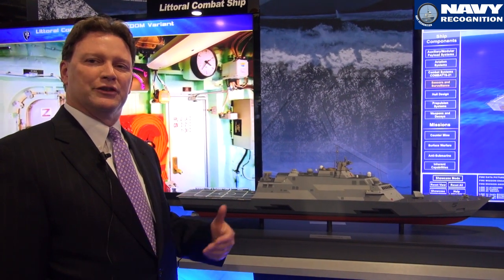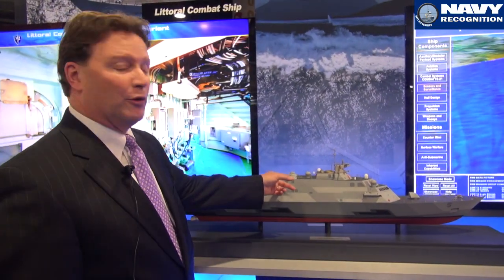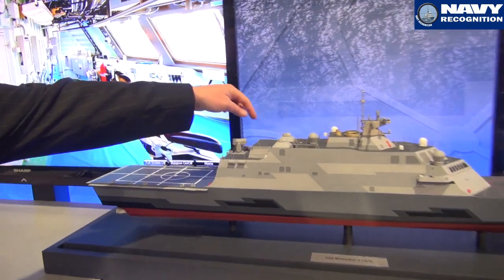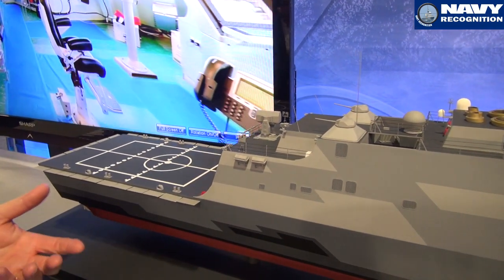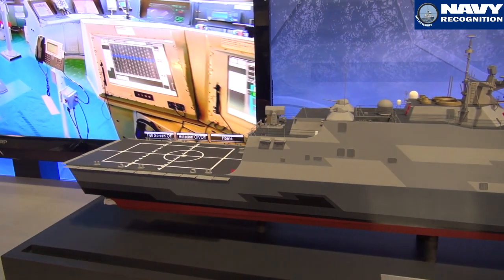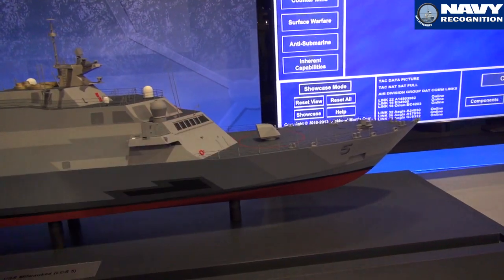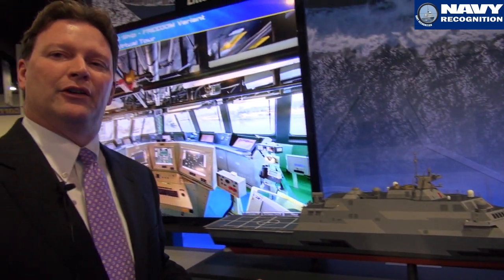We can go to ASW packages, surface packages, mine warfare. This is showing the surface package on board here with 30-millimeter guns. We also have another module that sits just after it that would put a short-range missile capability into the ship. Ram or C-RAM back-aft, up forward 57-millimeter or 76-millimeter. As we look at the international market and what's desired out there, we've got one variant that is the same length, 118 meters.